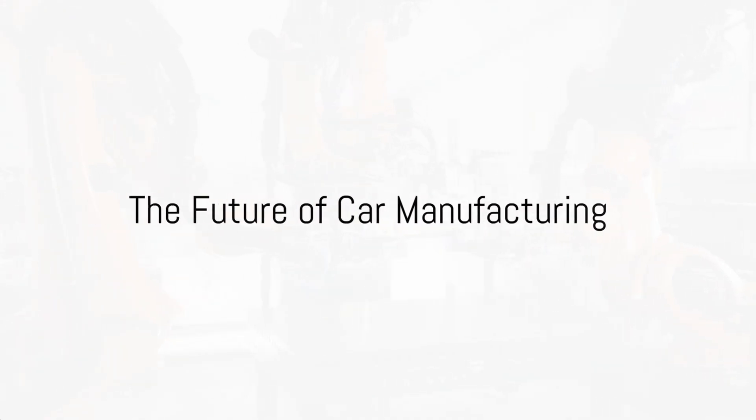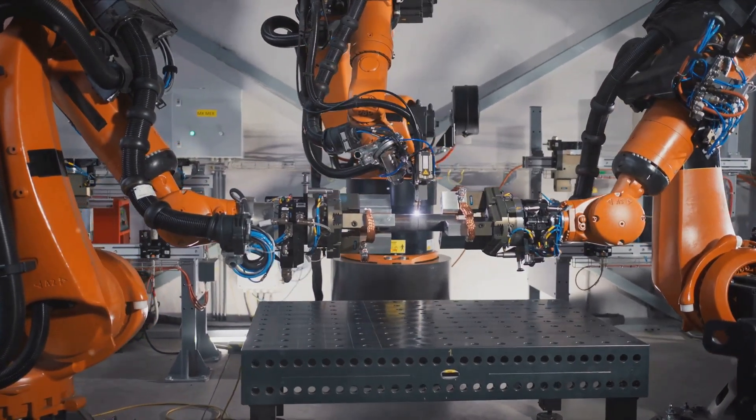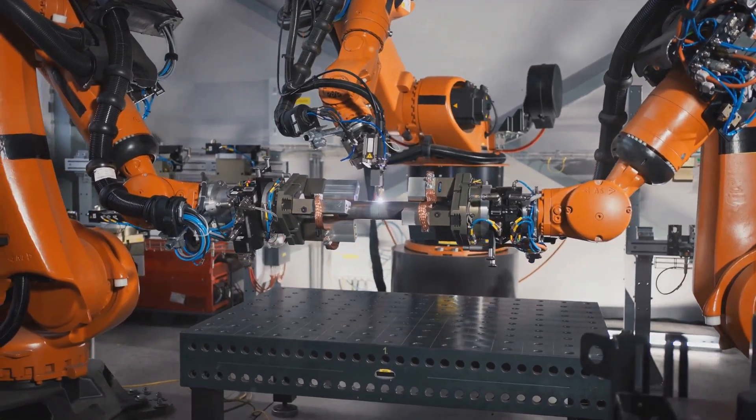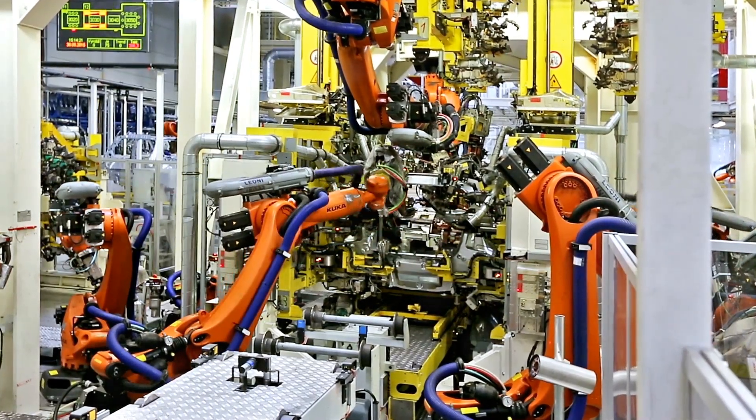The future of car manufacturing with robotics is even more exciting. Picture factories filled with AI-driven robots that learn and adapt. These aren't ordinary machines — they're intelligent entities capable of making decisions, solving problems, and improving their performance over time.